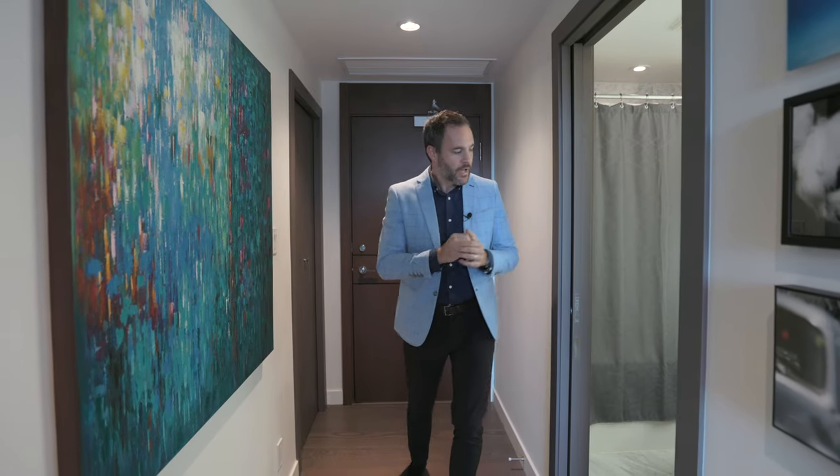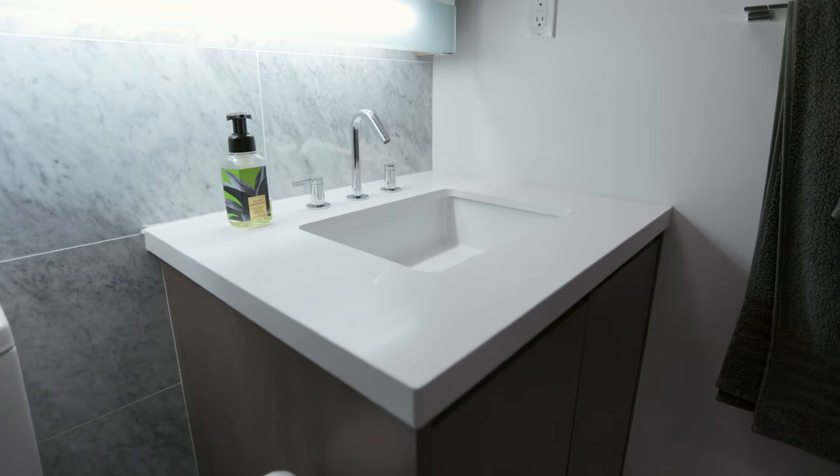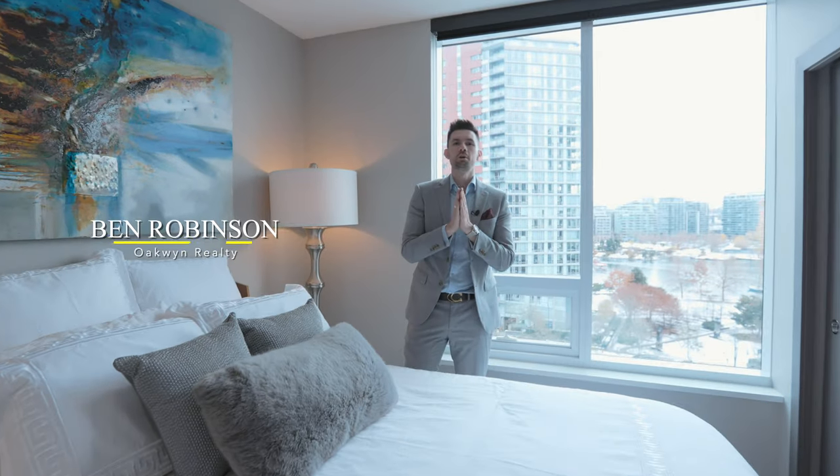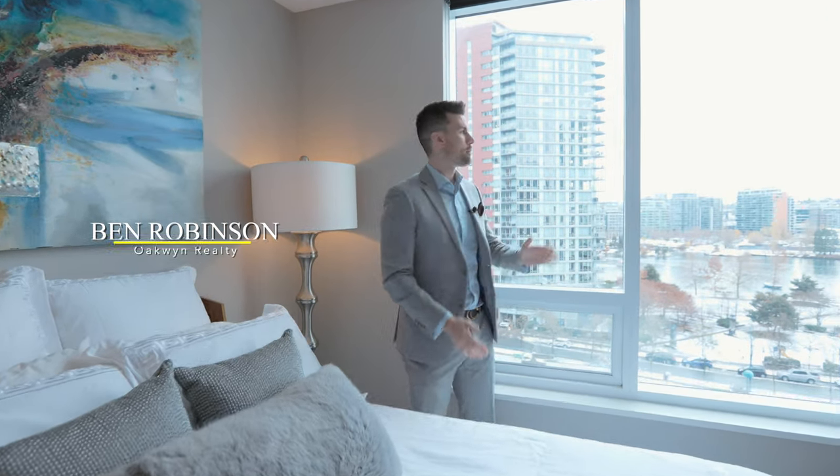980 total square feet with a 58 square foot patio. As I come in here we've got the second of two washrooms, and we're going to jump straight into the master. Welcome to the primary bedroom here guys — we've got that beautiful open view that Jay was talking about.